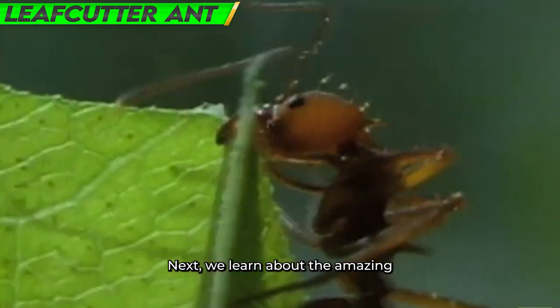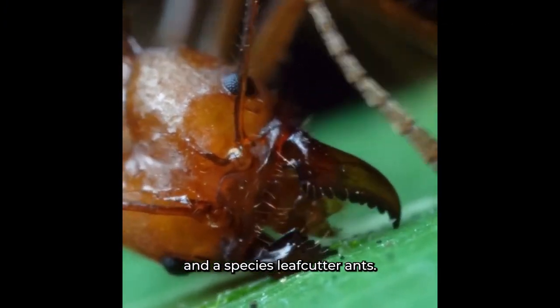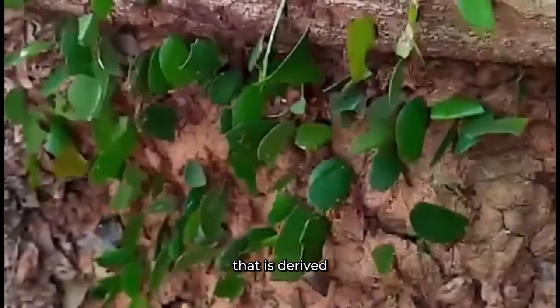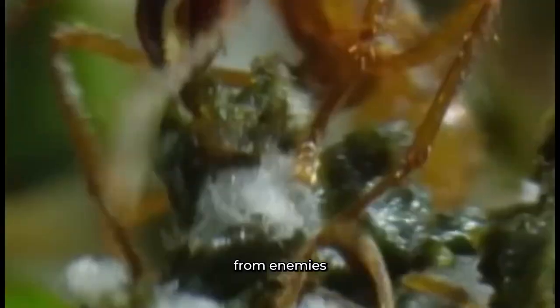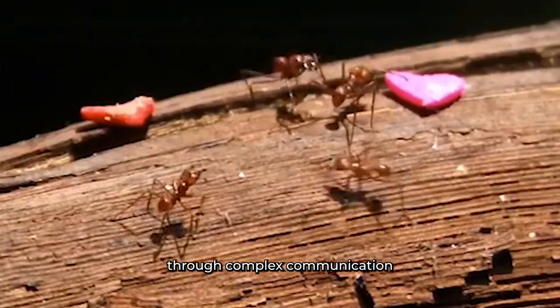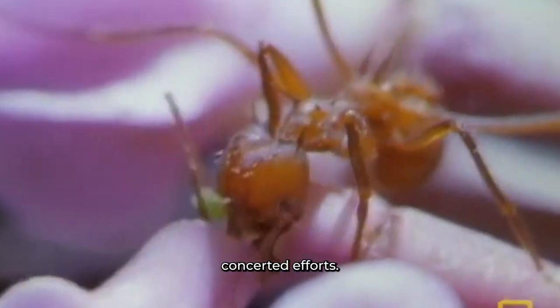Number 9: Leafcutter Ant. Next, we learn about the amazing social approach used by Atta species leafcutter ants. These ants display a kind of collective defense derived from their extremely well-organized colonies. When it comes to protecting their nests from enemies, leafcutter ants exhibit extraordinary cooperation through complex communication and labor division, guaranteeing the entire colony's safety and existence.